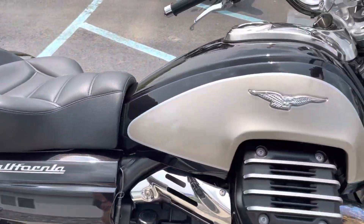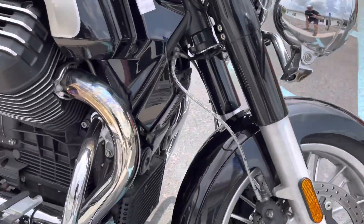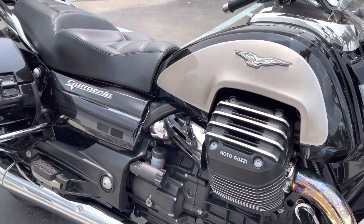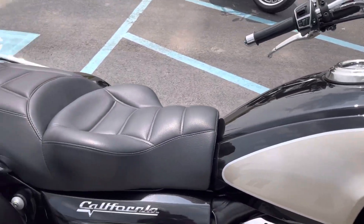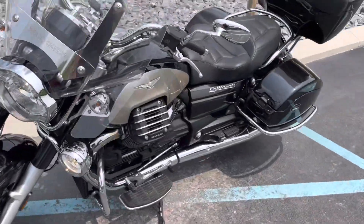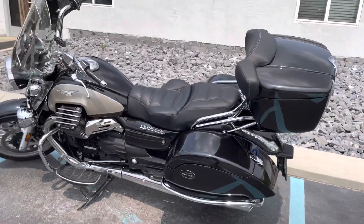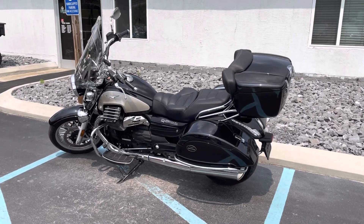I would go so far as to say this is the cleanest pre-owned Moto Guzzi Cruiser that we've had. Give us a call today or email info at Kissel Motorsports dot com for more information or to schedule your test ride on this California. Thank you.